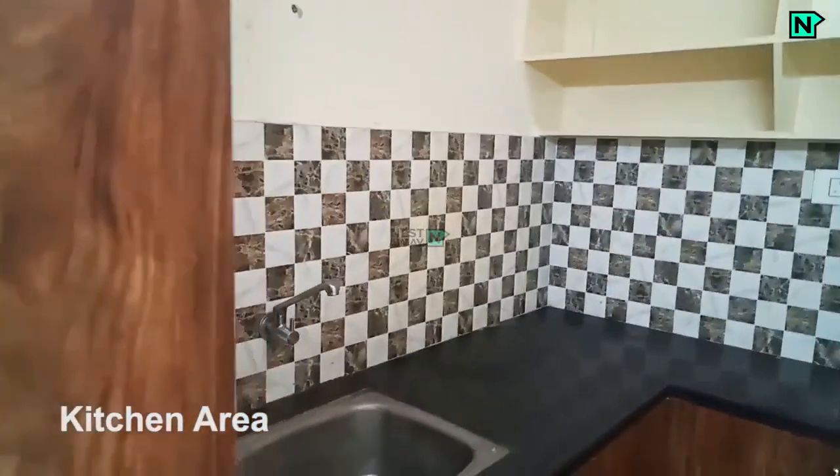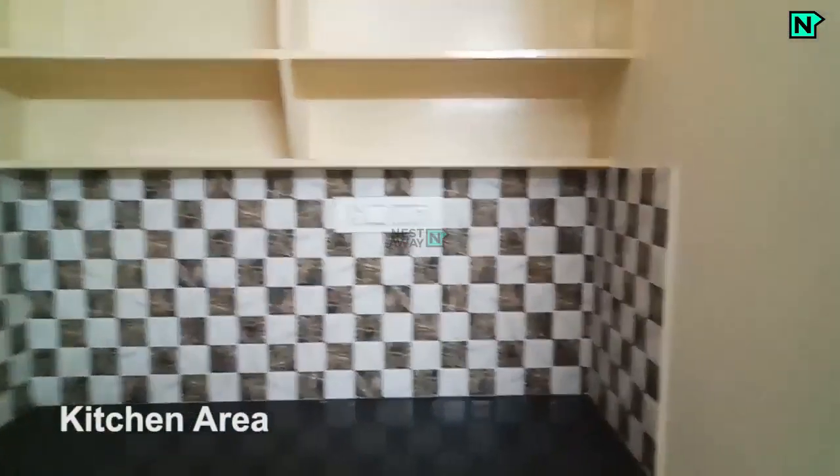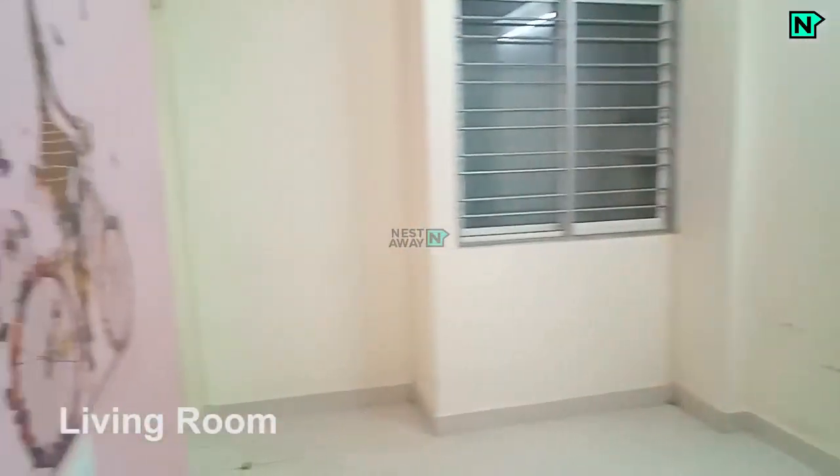This is the kitchen area. This is room 1.